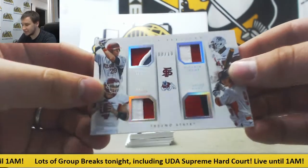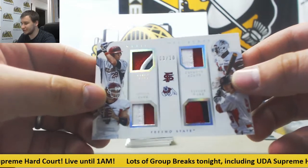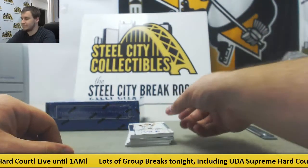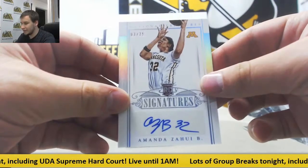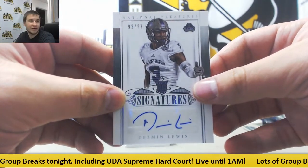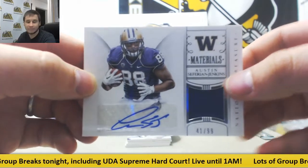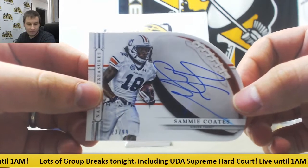Nice quad patch, 8 of 10 — Aaron Judge, Davante Adams, Derek Carr, and Taylor Ward. First Aaron Judge collegiate card I've seen in a while — that one goes to Ruben A. Congrats on that. Jersey relic Bishop Sankey, 93 of 99 for Ruben. Autograph, 3 of 25, rookie Amanda Zauhi B. — that is 3 of 25 for Ruben. 92 of 99, rookie Desmond Lewis — Stuart W. picking that one up. Jersey autograph Austin Safarian-Jenkins, 41 of 99 for Giuseppe I., University of Washington. Die cut auto, 23 of 99, Sammy Coates — that one is for Ruben A.